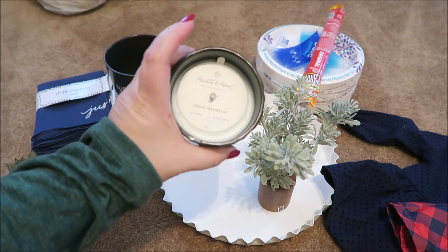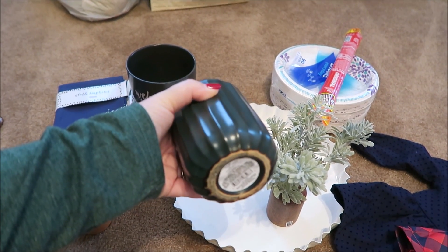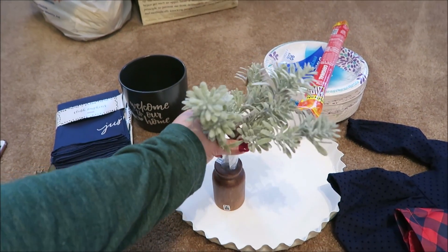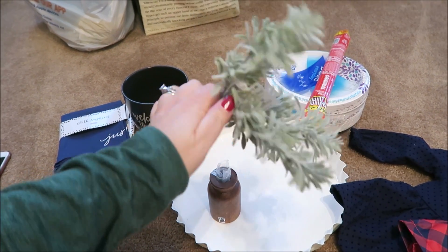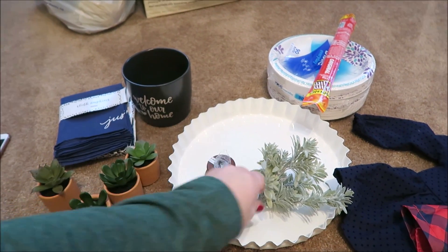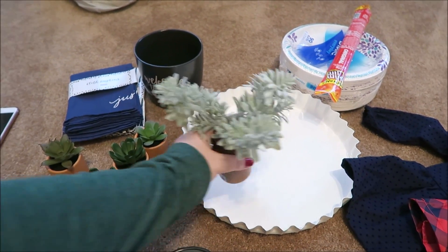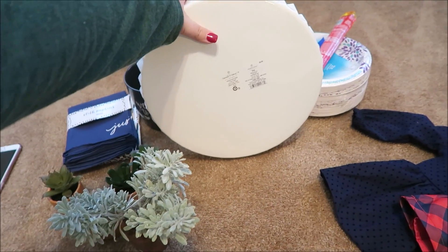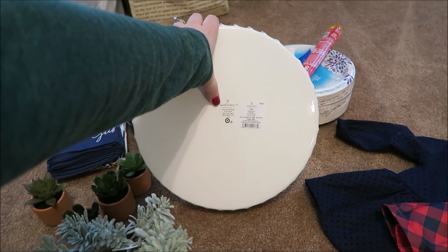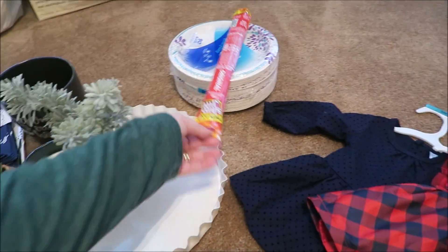I went over to the Hearth and Hand area. This candle is amazing - a little pricey at fifteen dollars but so pretty and it smells fantastic. I picked up this cute little plant, I think $2.99, and then this little wooden thing for $6.99 - they had these right next to each other so you put the plant in the wood piece, which looks really cute. I also picked up this tray for $9.99, part of the Hearth and Hand collection.